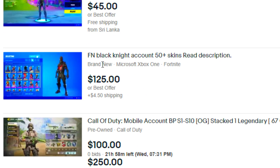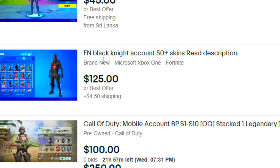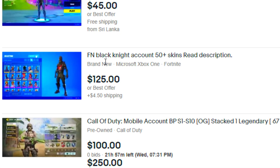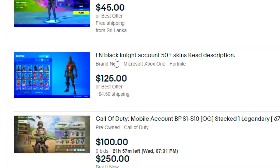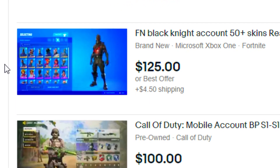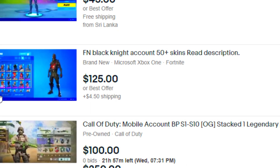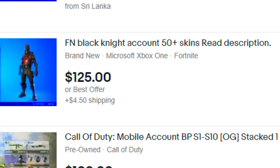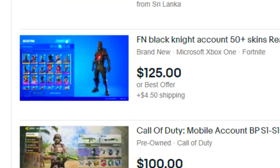I found this account right here. It says Fortnite Black Knight account, 50 plus skins, and yeah, $125 for the Black Knight is a very nice price. Definitely a very good deal — the Black Knight usually runs for a few hundred dollars. I can see in the picture that the locker is pretty small, which is definitely a flaw. Obviously he won't have that many good skins, but I feel like I could find better accounts out there.